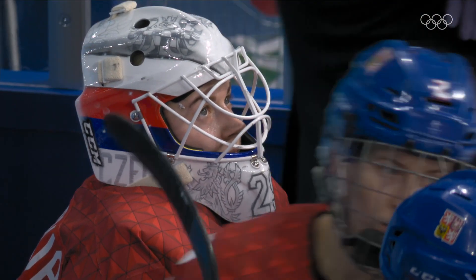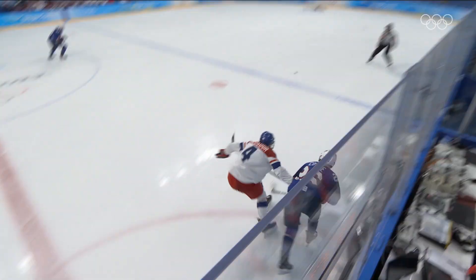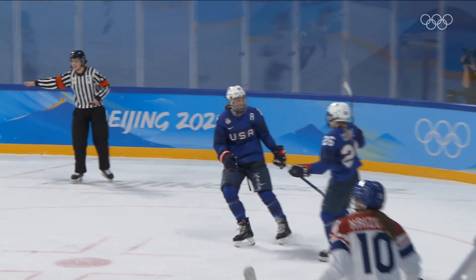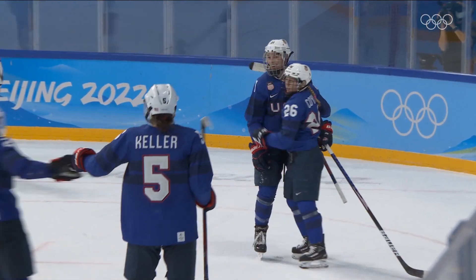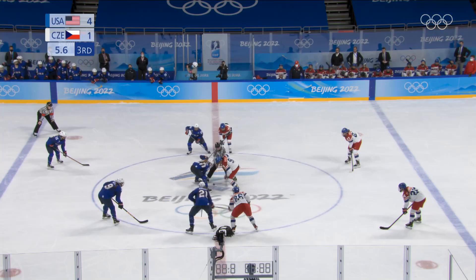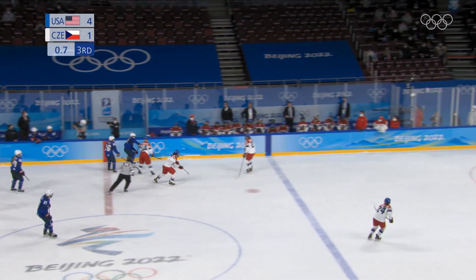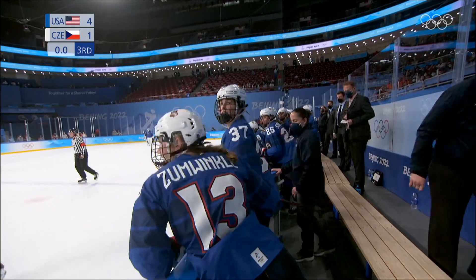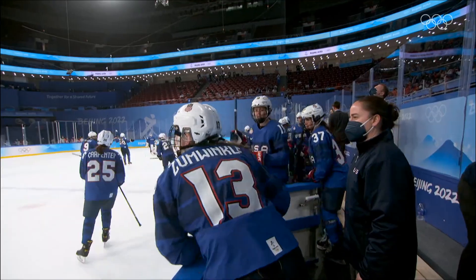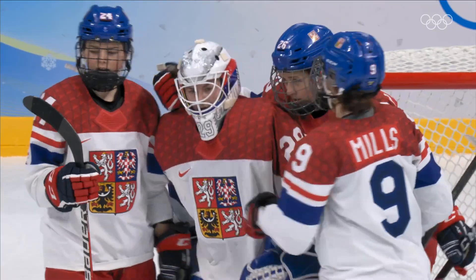Some relief on the faces of the Americans. It hasn't been that strong of a game for the American squad, but Kendall Coyne Schofield with a long backhand from the neutral zone. It really looks like more relief than excitement — far, far closer a game than anyone expected today. With the Americans emerging triumphant, they advance to the Olympic semifinals in Beijing 2022.